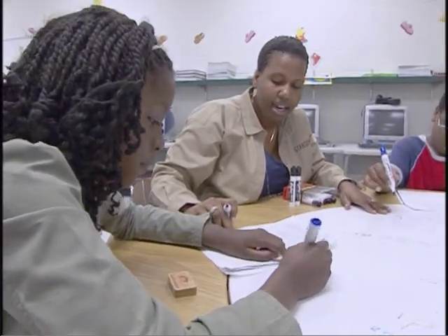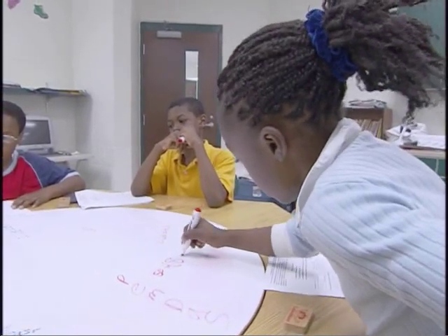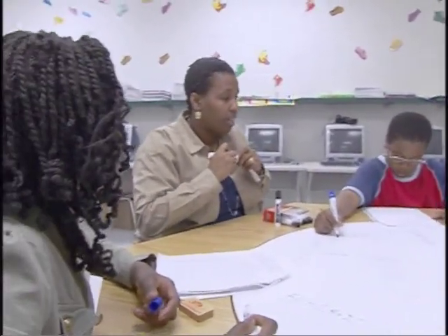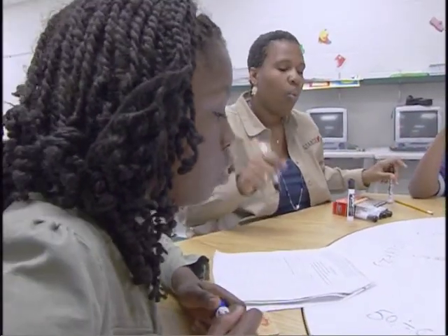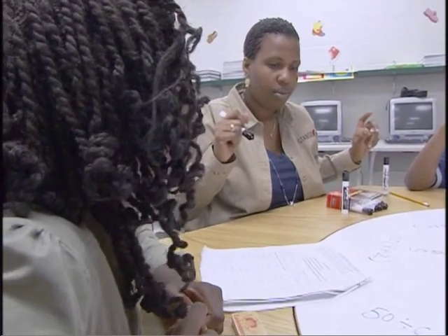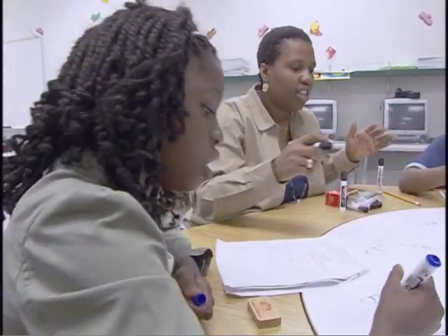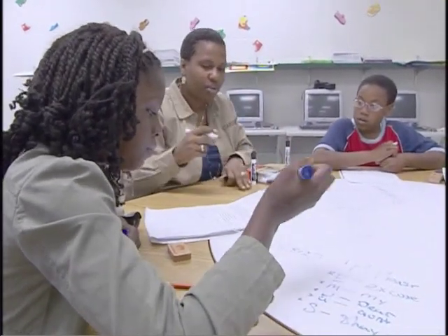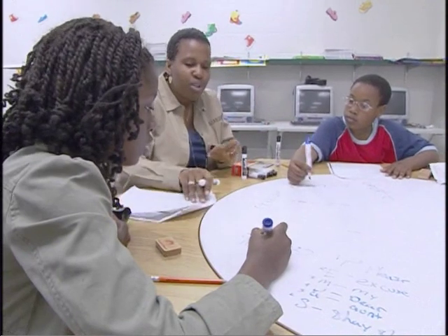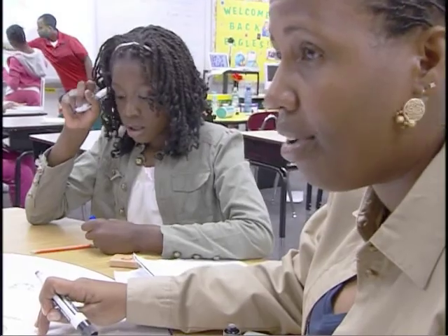50 divided by, open parentheses, 8 plus 2. Everybody has that written down? What do you do first? 8 plus 2. Why? Because it's in the parentheses, and you have to do parentheses first. So what's 8 plus 2? 10. Now when you do this, write the 10 directly under the parentheses.